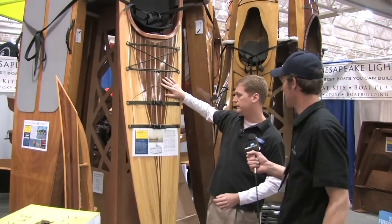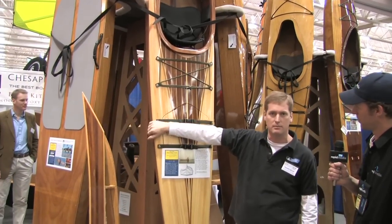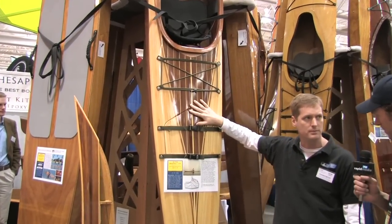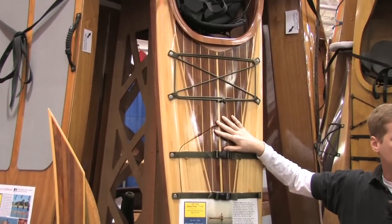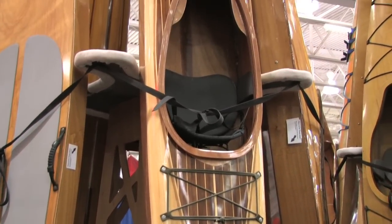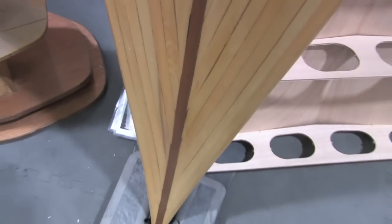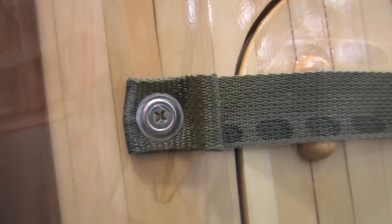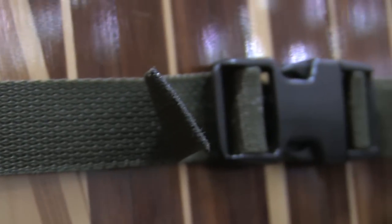This is a boat called the Night Heron Hybrid. It's a hybrid because it's got a plywood bottom and a cedar strip top. This is a boat that's going to take 100 to 120 hours to build, and it's meant for a first-time boat builder. We've cut all the parts out for you on a computer, so it's really a matter of assembly and a lot of finish work and a lot of sanding.